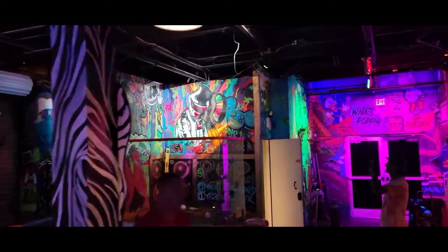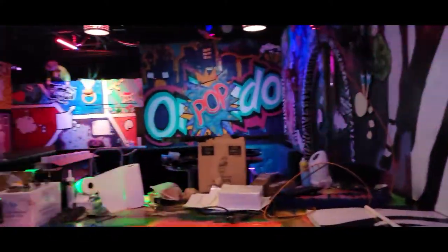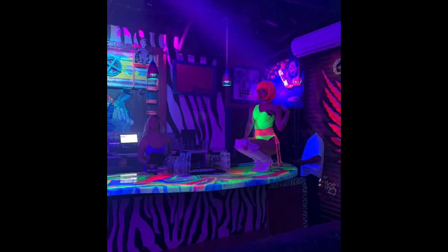Black lights and strobes create a one-of-a-kind unique club-going experience. If you're ever in the UCF area of Orlando, check out Pop Orlando with artwork by the Neverland Kid.